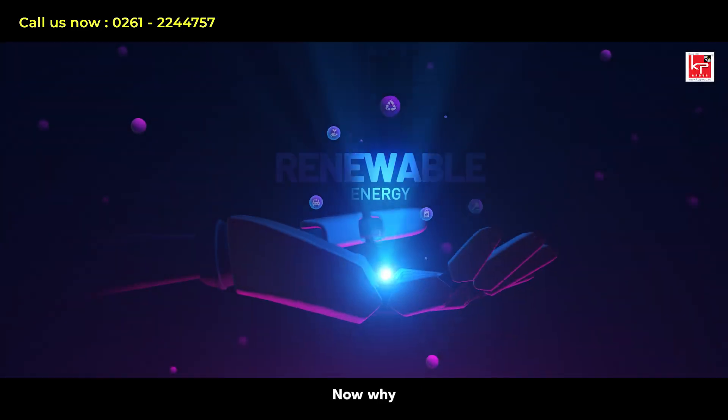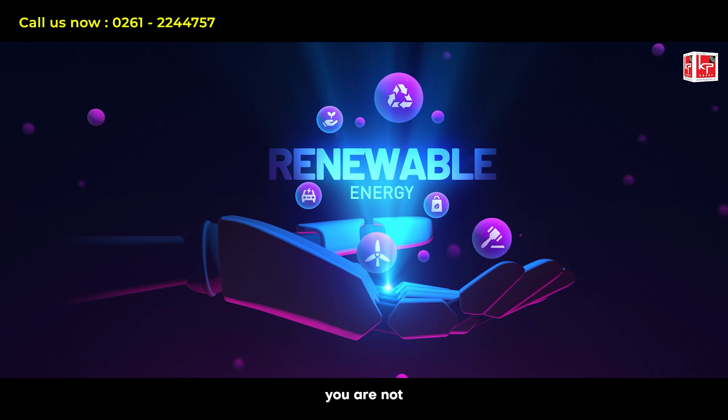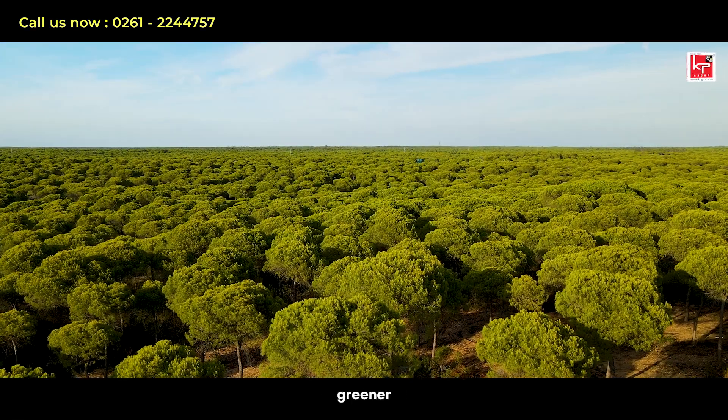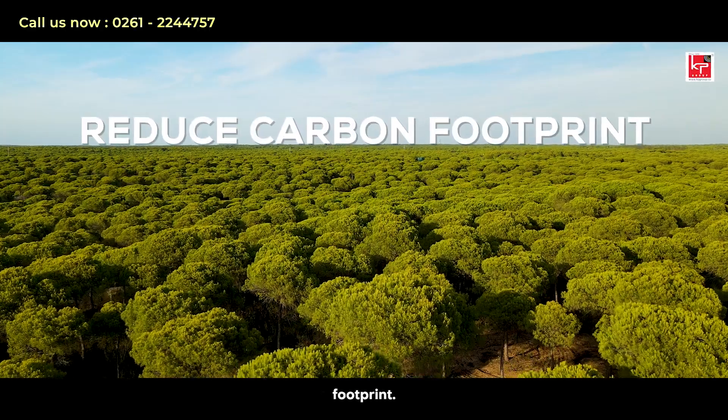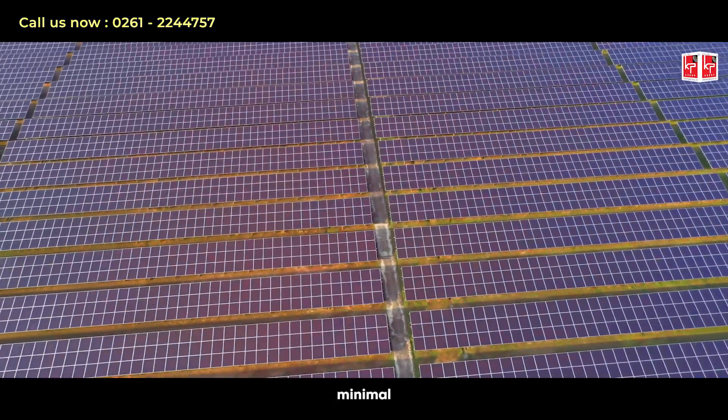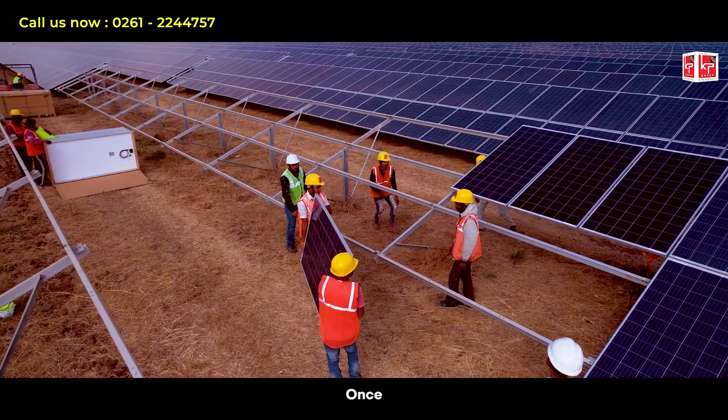Now, why renewable? With renewable energy, you are not just cutting costs. You are also contributing to a greener planet by reducing your carbon footprint. Renewable energy is clean, renewable, and has minimal environmental impact once installed.